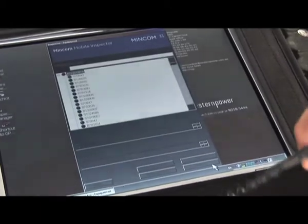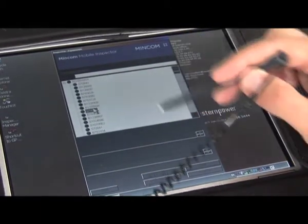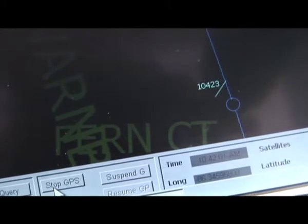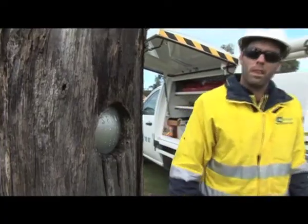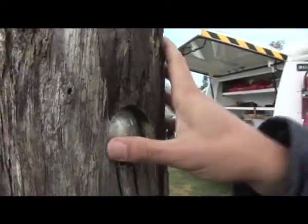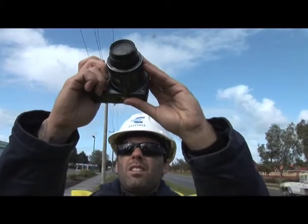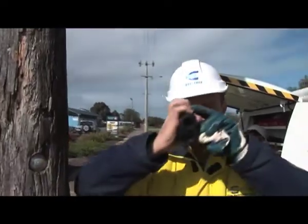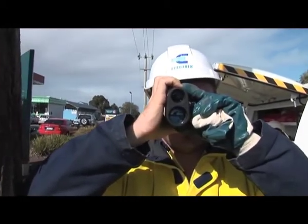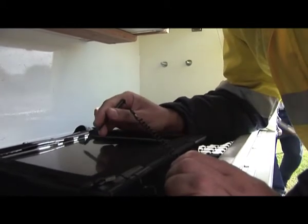The GPS functionality allows the crews to easily identify that they are at the right pole and select it from the map, opening a set of inspection questions relevant to the asset. The crews use the system to record inspection results, take photos, and capture the GPS position of each pole, enabling better quality data to be captured at the point of work.